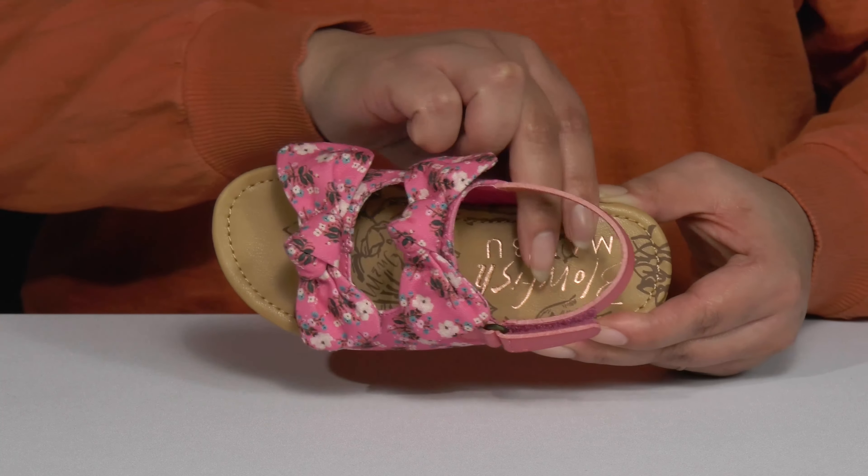They're lightweight with a sturdy and durable build that's made to last, and it's all on top of a textured outsole.